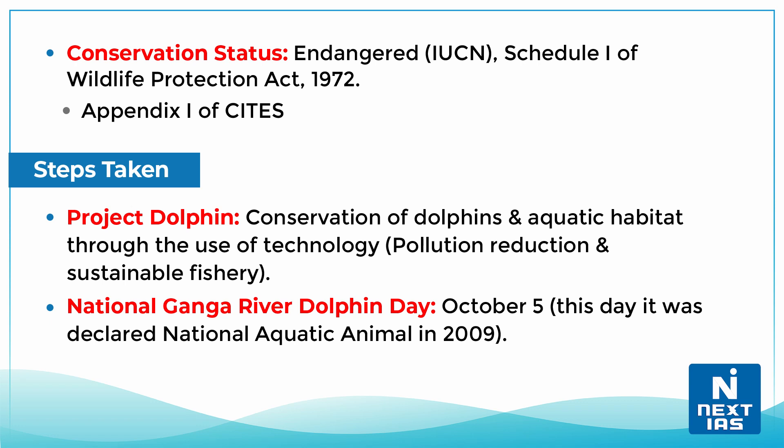Now let us talk about steps taken by the government for conservation. First is Project Dolphin, for conservation of dolphins and aquatic habitat through the use of technology, reduction in pollution, and sustainable fishery. October 5 is celebrated as National Ganga River Dolphin Day, because on this day it was declared the national aquatic animal in 2009.